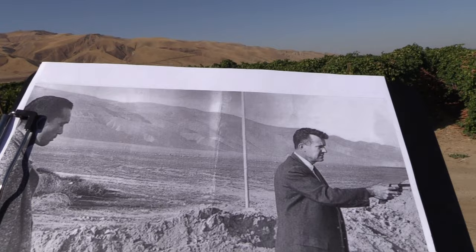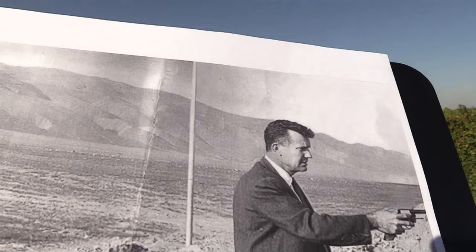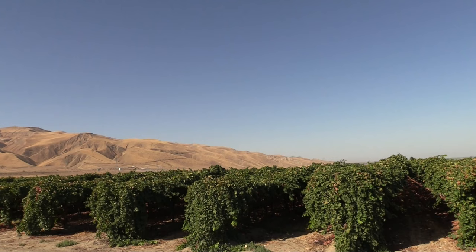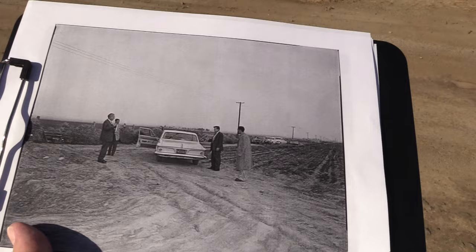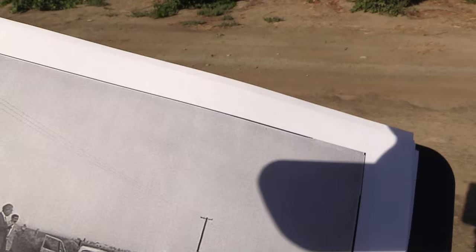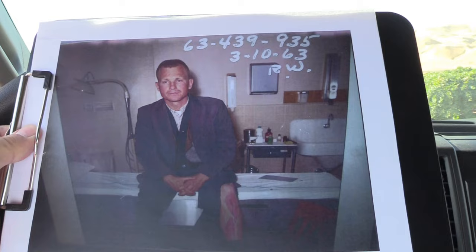Here's another crime scene photo — again with the handcuffed Jimmy Lee Smith in the reenactment. Look at the mountains in the background — this is it right here. Here's another picture from the other direction — make note of the telephone poles. This is a police photo dated March 10, 1963, showing the direction they came in.